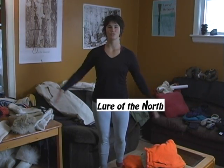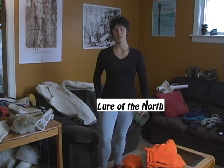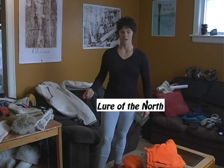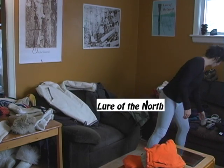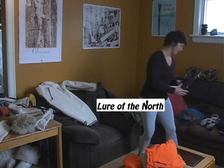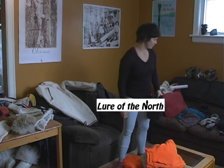So we're starting with the trunk, and we're going to start off with a base layer of a thin long john. If it's really, really cold, then you can go with a heavier fleece long john instead of a thinner one.